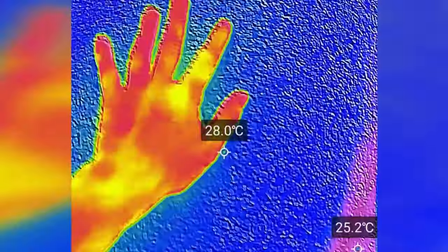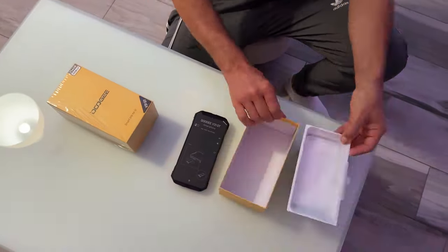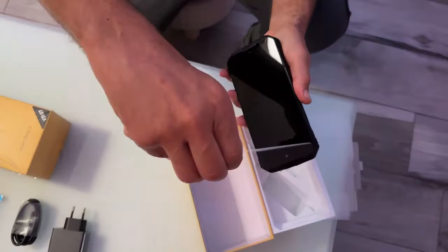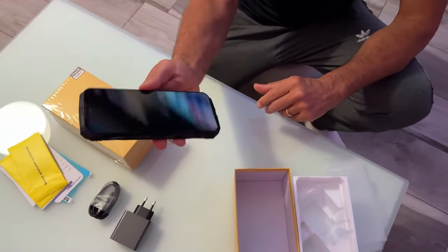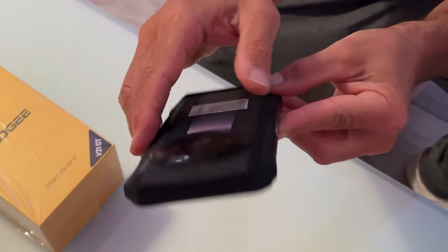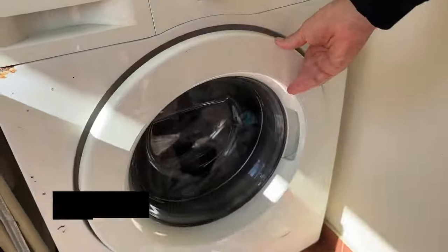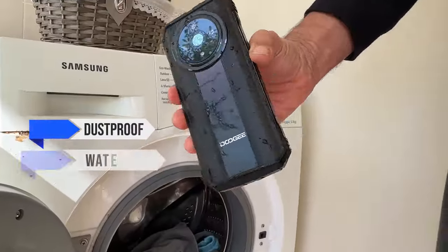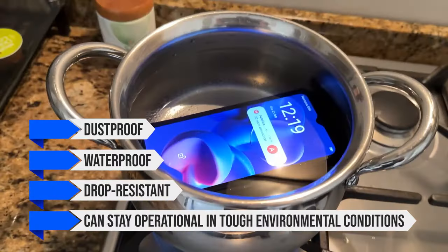I find both thermal and night vision features quite useful when backpacking or in the outdoors. The Doogee V31GT features a Kevlar pattern on its back — though just a pattern on plastic material, the phone still inspires confidence with its rugged construction and feels hefty and solid in the hands. It is rated MIL-STD-810H along with IP68/69K, signifying it is dustproof, waterproof, drop-resistant, and can stay operational in tough environmental conditions.